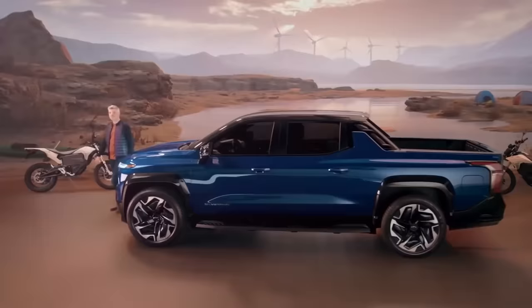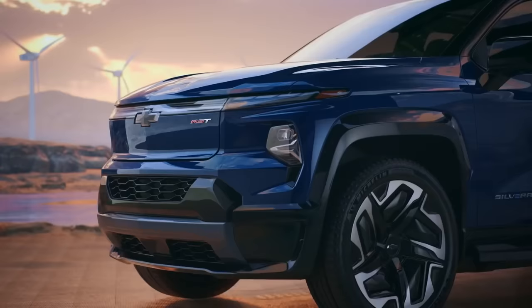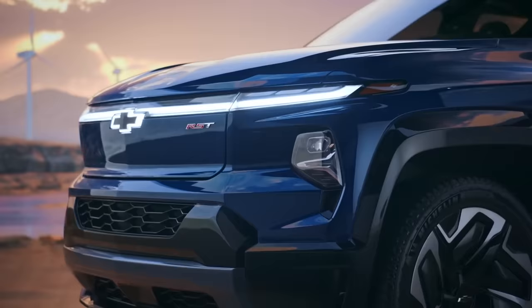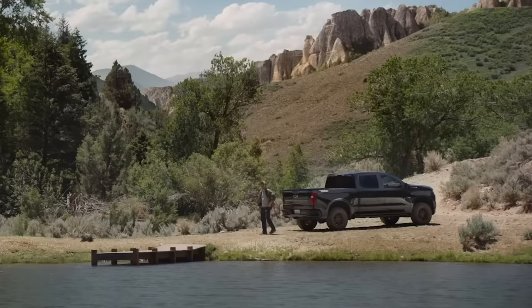Commercials for the Silverado EV haven't begun appearing yet, and Chevrolet is only currently taking reservations for the electric truck. Sales are expected to kick off next year, while the new gas-powered Silverado Trail Boss will arrive in dealerships later in 2022. Chevrolet will provide the multiflex tailgate — you'll have to supply the adventurous pet.